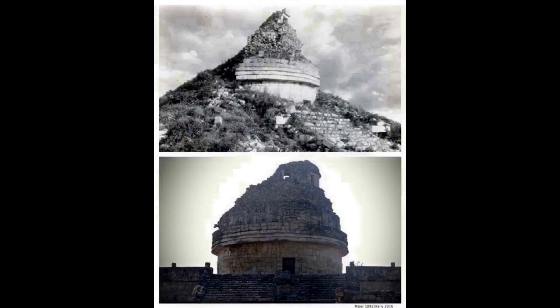The observatory section at this site is also covered in soil. Why would anyone cover an observatory in dirt? These are all indications that the dirt was deposited on top of the structures by a massive catastrophe.